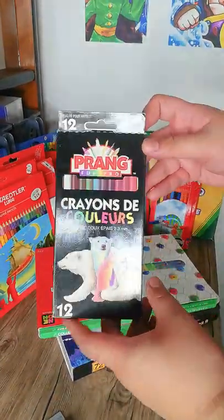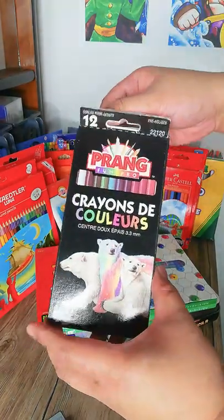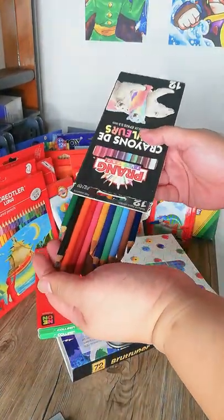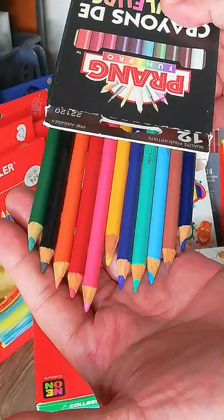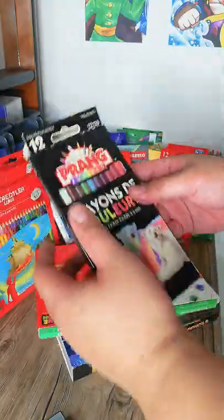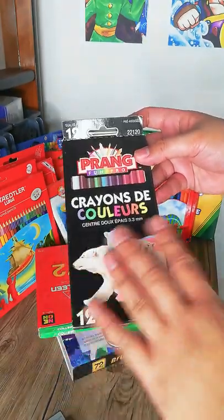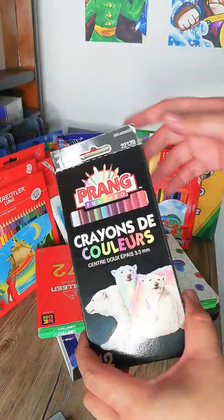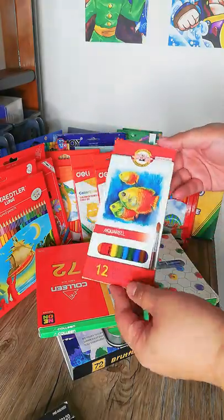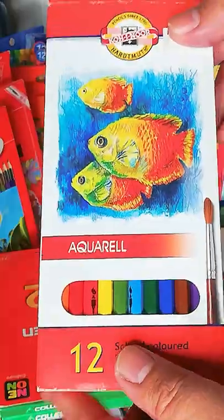I also have a Prang colored pencil set in 12 colors. These are really, really old — I got them from a bargain sale and they still work. I think they don't have this packaging anymore; it's been discontinued, though Prang still makes colored pencils in different packaging.